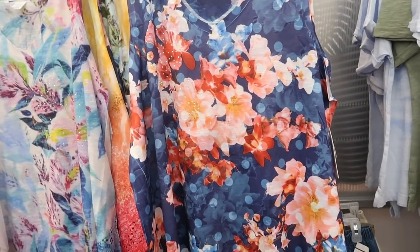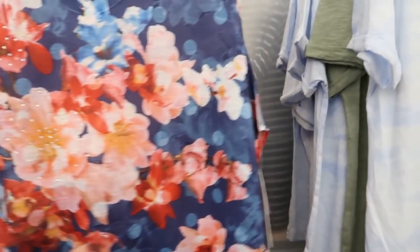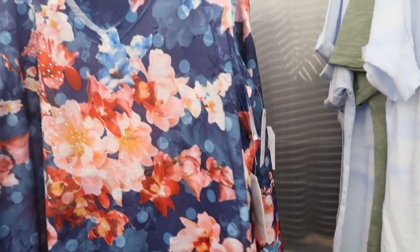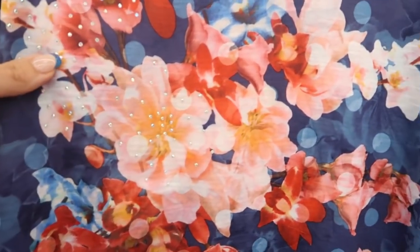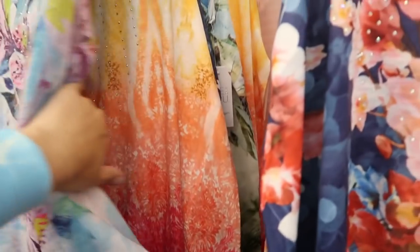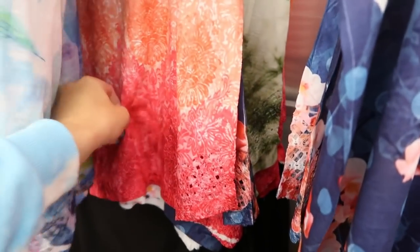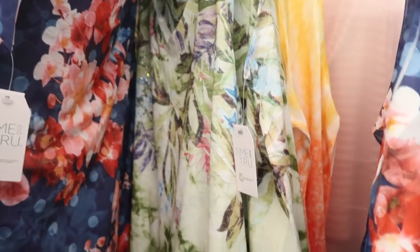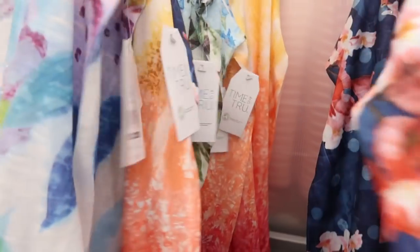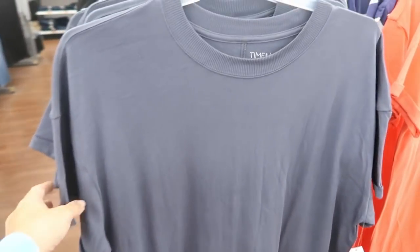Also new from Time and True are these subliminal rhinestone tanks. I showed you this in a dress style but now I'm seeing it for the first time as a tank top. These are $11.98. They have a blue floral with little rhinestones, a white-purple-and-pink colorway, a yellow-orange-to-burgundy gradient, and a green floral.